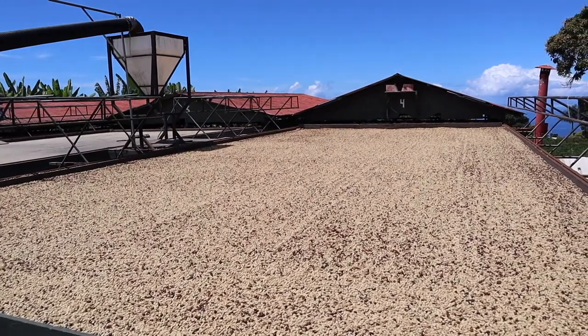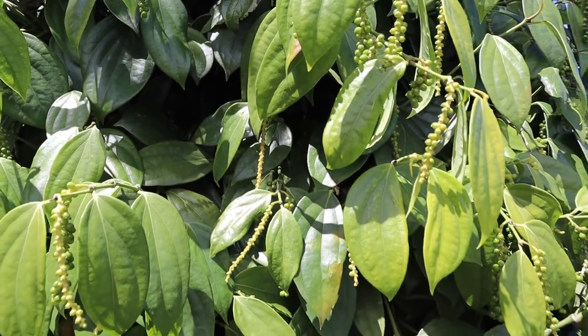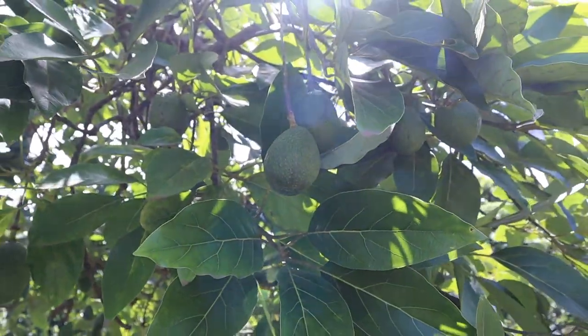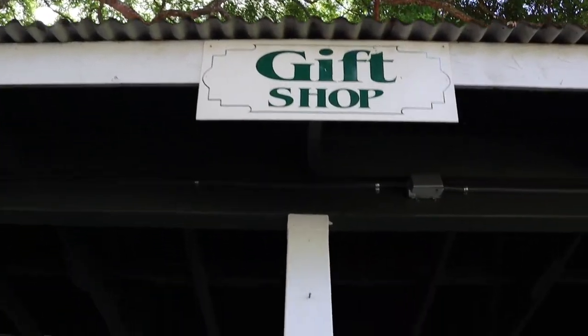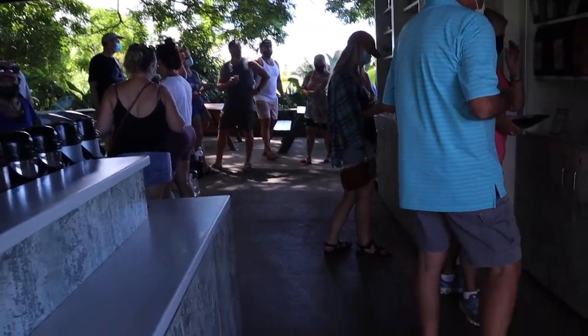This farm offers free 45-minute tours through their grounds, where in addition to coffee they grow other plants like bananas, peppercorn, and avocados. My favorite coffee from the tasting was the chocolate macadamia nut. Everyone we know uses pre-made pods these days, but we picked up some granola from the gift shop as a souvenir.